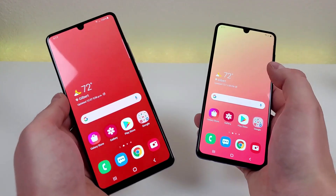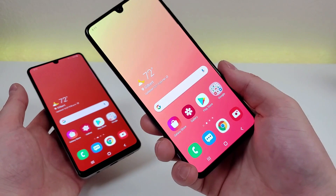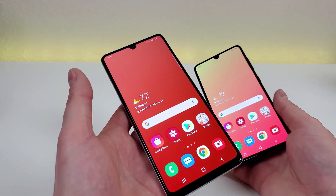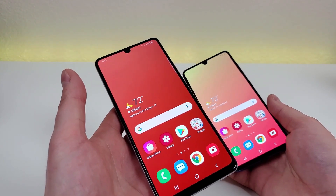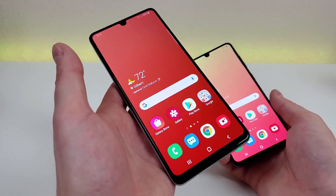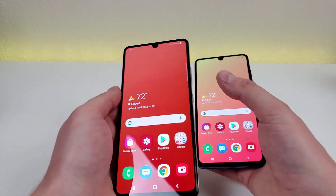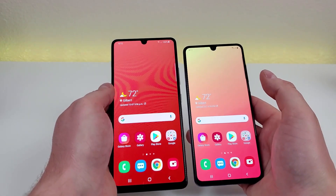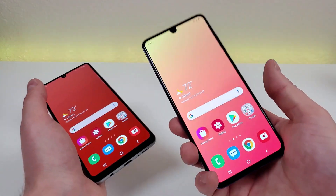Another big difference between these two devices is battery capacity. With the Galaxy A41 we get a 3,500 mAh internal battery that supports 15-watt fast charging, just like the A42 5G. However, the battery with the A42 5G is 5,000 mAh — an extra 1,500 mAh of battery capacity — and I would definitely expect better battery life with the A42 5G.